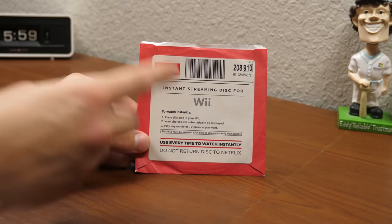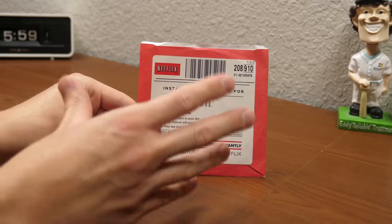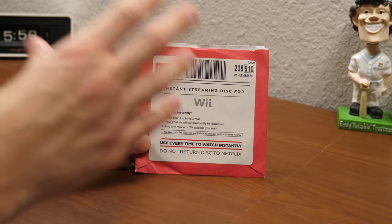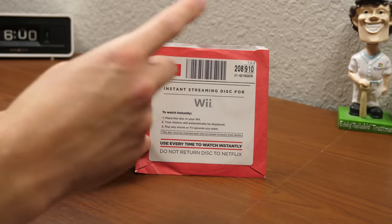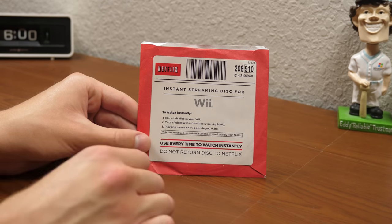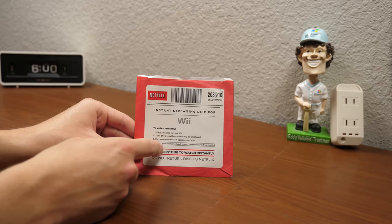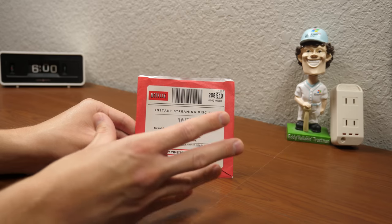So technically, it was not instant streaming, even though it says instant streaming disc for Wii right here. It was not instantaneous streaming because you had to have this disc — you had to put it into your console. You could not launch it directly from your console's menu. That was only on the Xbox. But because of the way the agreement with Microsoft was worded, it did not outright prevent Netflix from offering their services on other consoles. And this disc was the very clever mechanism in which they were able to do that.